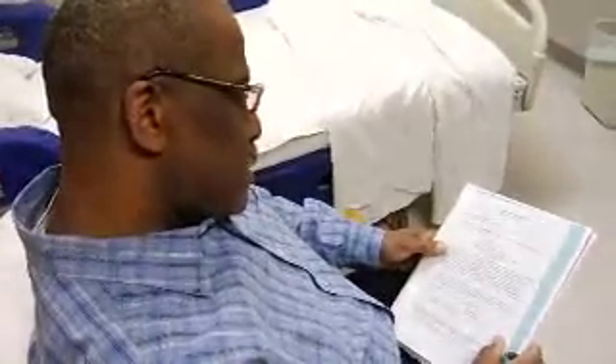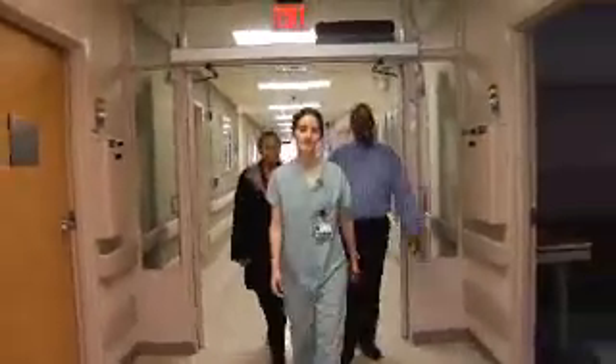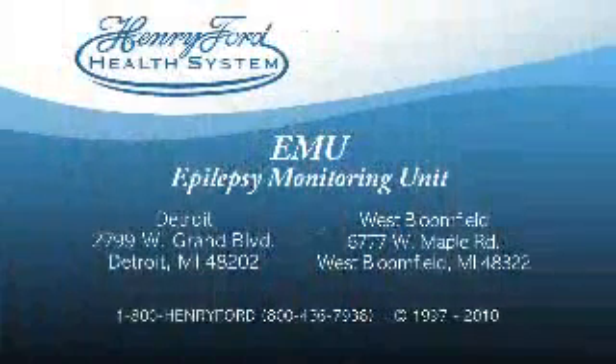You have completed a very important part in the diagnosis and management of your epilepsy or seizure disorder. However long, your stay in the Henry Ford Epilepsy Monitoring Unit will give your doctors critical information to help you live a productive and healthy life.